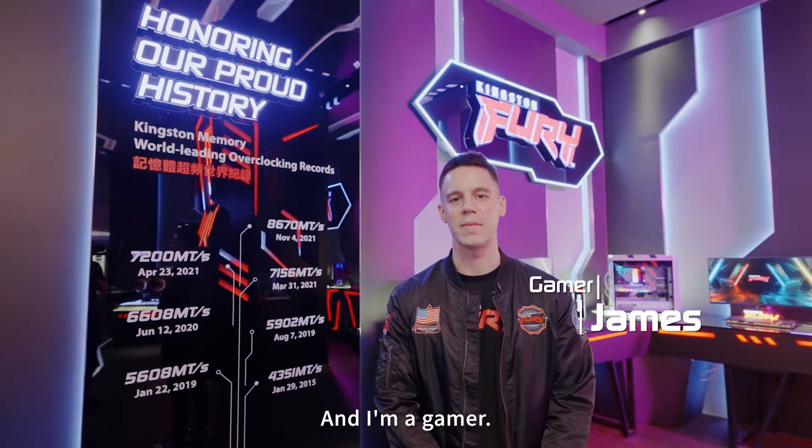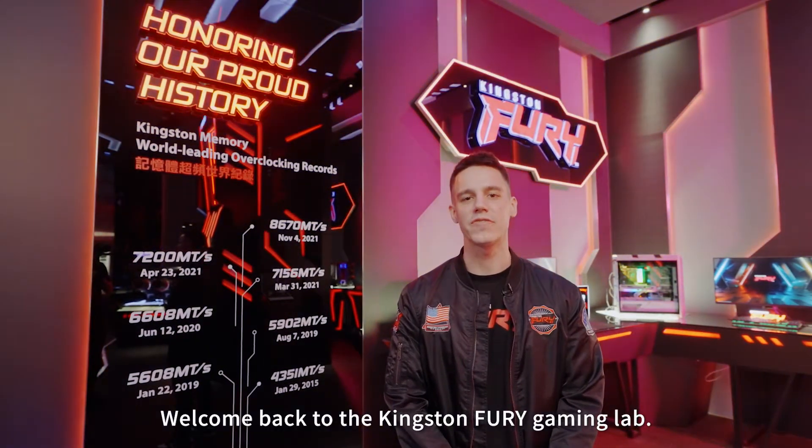Hi everyone, this is James and I'm a gamer. Welcome back to the Kingston Fury Gaming Lab.